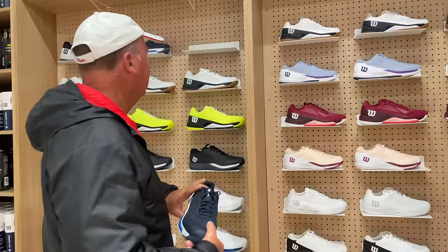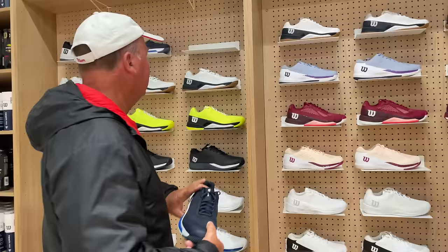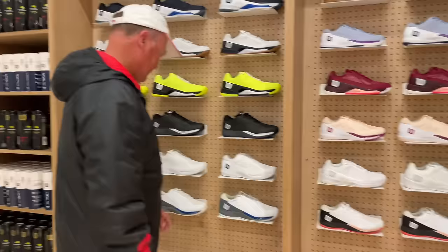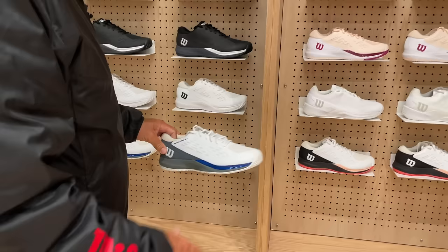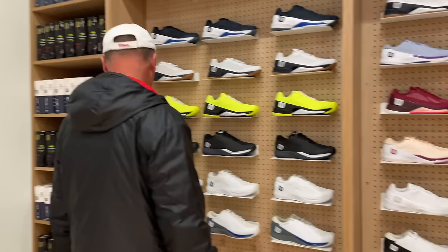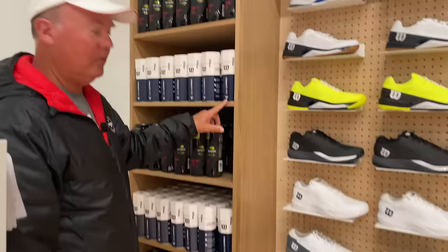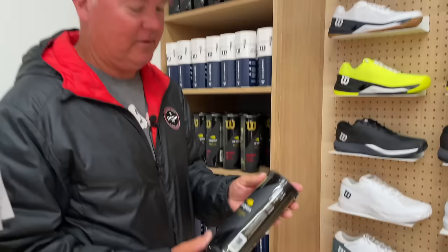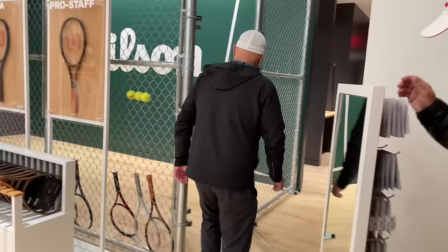Moving on to the shoes - we got the Rush Pro 4.0. Very cool. They have a lot of colors - they only have Rush Pro 4.0s, it looks like. Here's our pickleball Rush Pro 4.0 as well. Now we got the Trinity's, Trinity Pros. Regular duty and extra duty - with them trying to be a little more environmentally friendly, not using as much plastic. And here are the overgrips - extra fun, emoji fun, pro feel, lots of different grips.